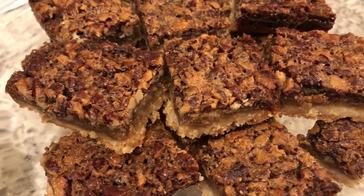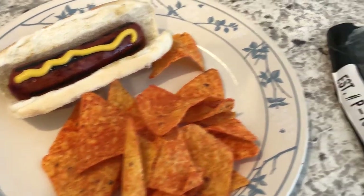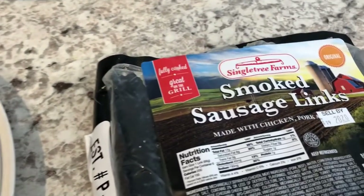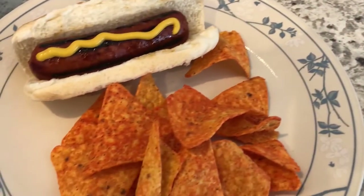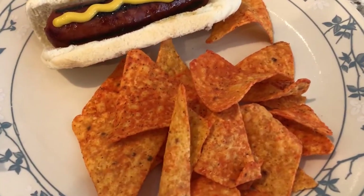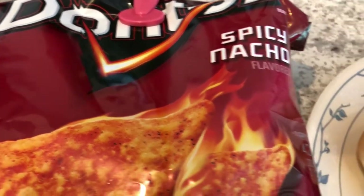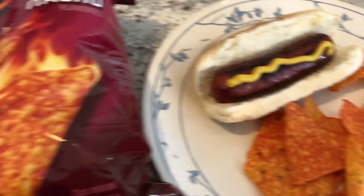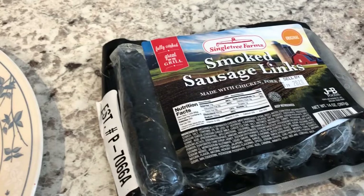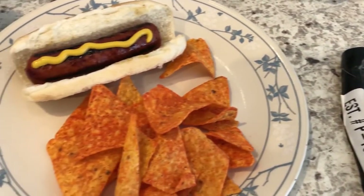Hey guys, for dinner tonight we are having smoked sausage links from our freezer — Howard threw them on the grill. We're also having some spicy nacho Doritos. I did have to go to the store to get some hot dog buns and chips since we didn't have any, but the smoked sausage links are from our freezer. This is what we are having for dinner tonight.